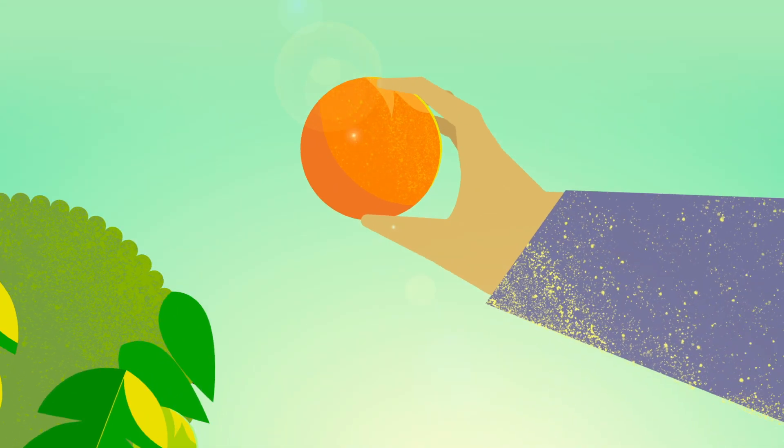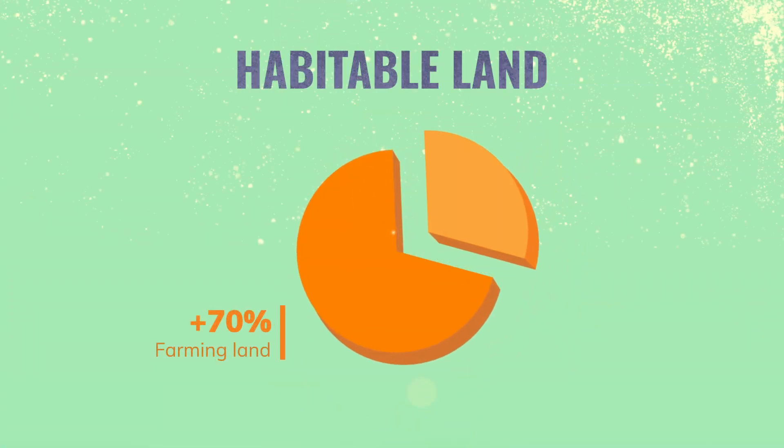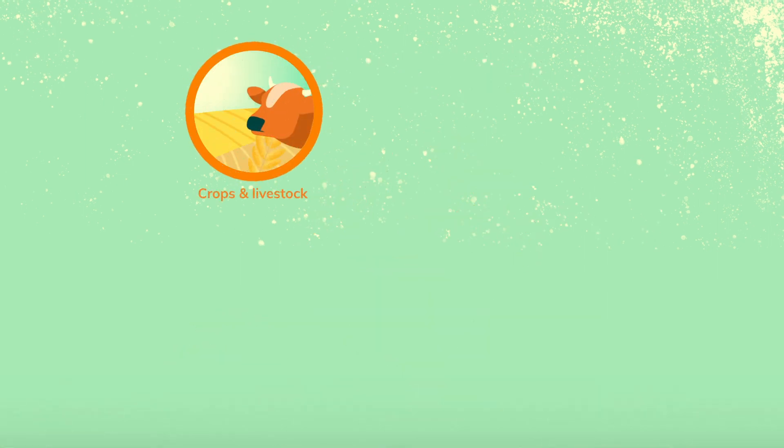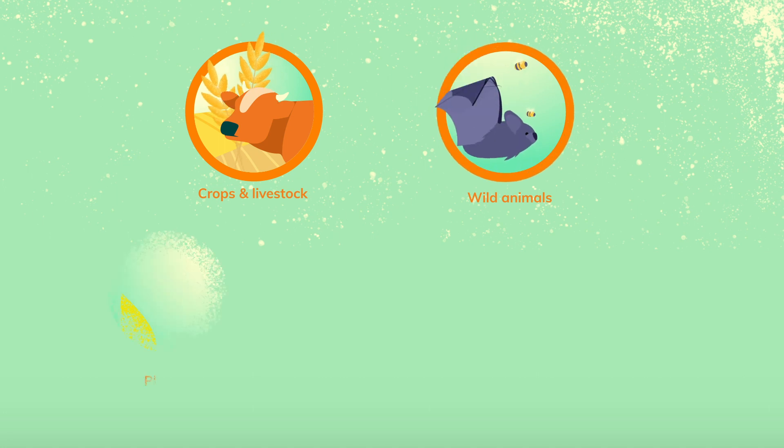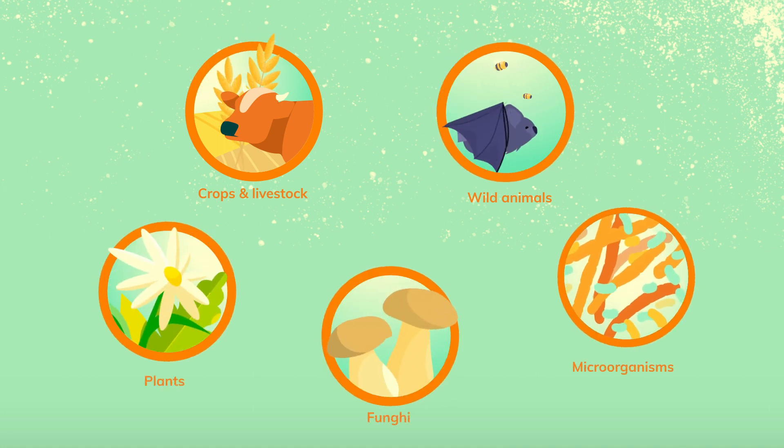Farming provides us with the food we need to live. That's why we dedicate more than 70% of Earth's habitable land to this purpose. Farmland is nature too. There are not just crops and livestock, but wild animals and plants, along with fungi and microorganisms, inhabit these landscapes.